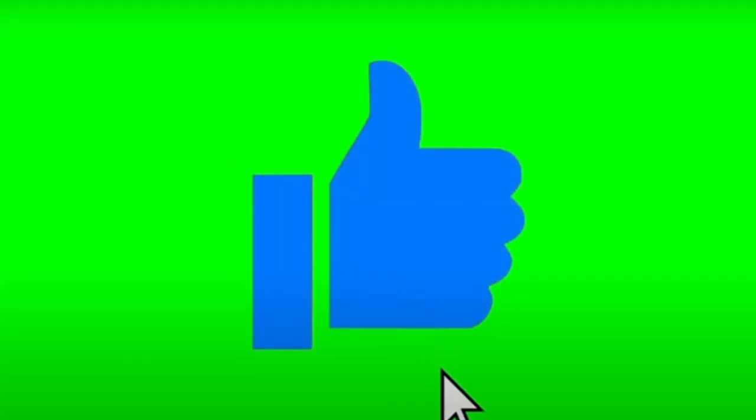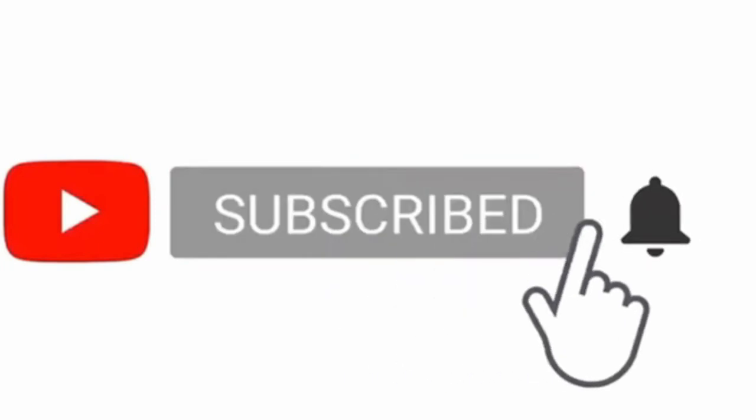Hey guys, welcome back to another awesome toy hunt! Smack that like button, subscribe with the bell icon, turn on notifications. For all of you guys watching from start to finish without skipping, you're part of the awesome squad. Check out the not-friend corner of this video right up here — my main channel along with a bunch of other videos I've done in the past.